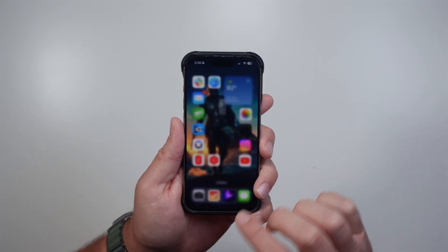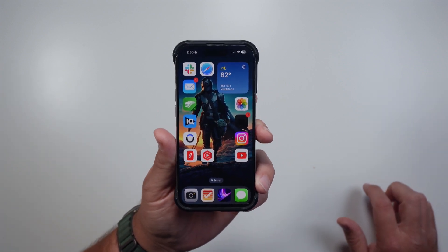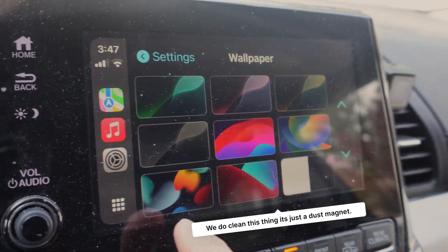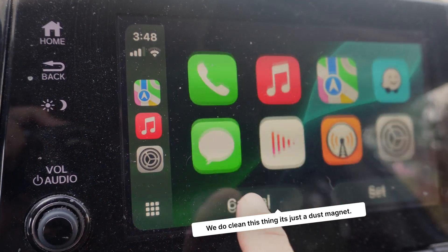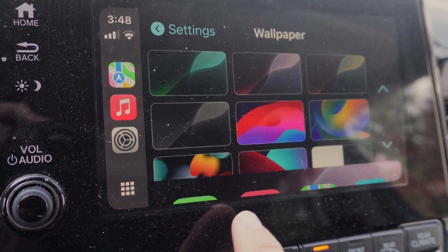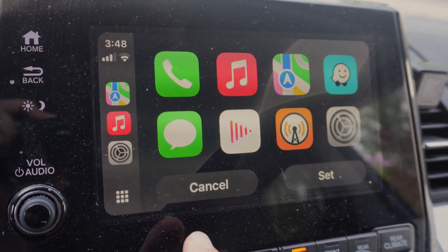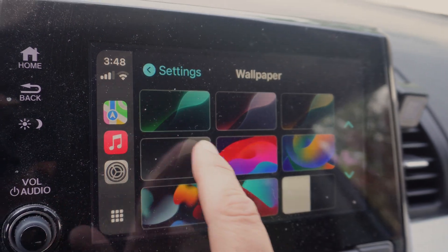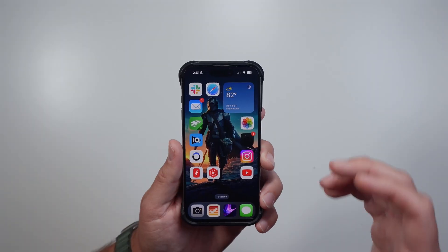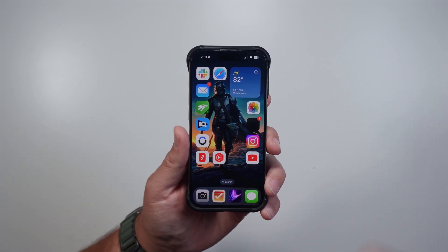CarPlay has also gotten an update with new wallpapers to match the iOS 18 style. I'll be honest — I didn't even know you could change the wallpaper in CarPlay until I heard there were new ones in iOS 18. Now that I know, I'm going to change it so when my phone is connected it looks different from when my wife's is connected. Overall the performance has been a lot smoother and everything seems to be working really well.